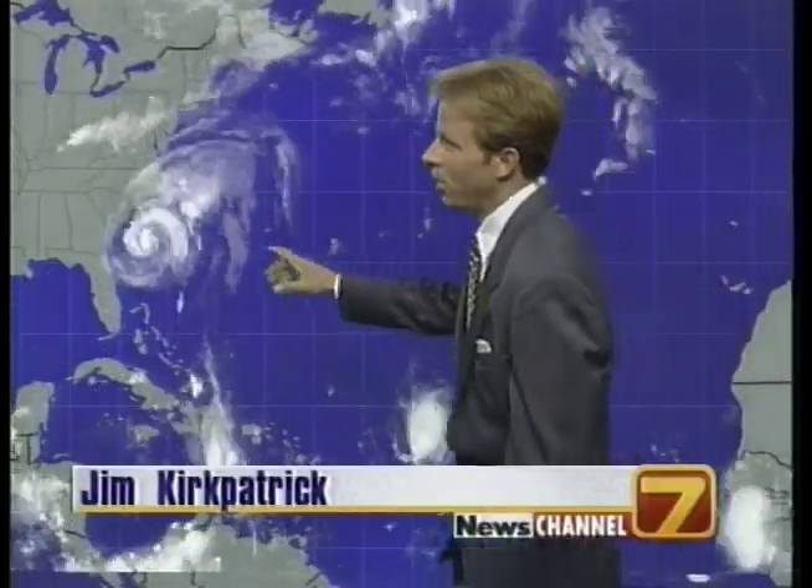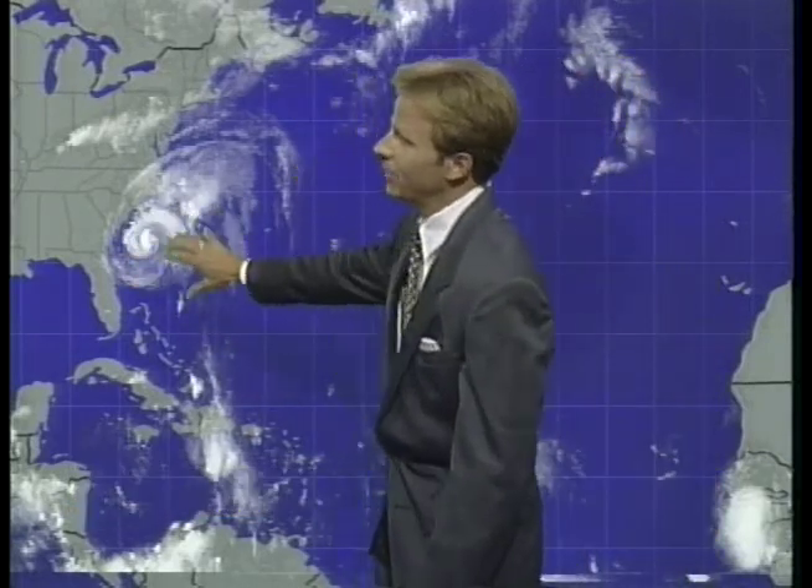We have all the latest numbers for you and will plot that in just a moment. The storm is spinning towards the Carolina coastline tonight. It's a huge storm — about the size of North and South Carolina put together.